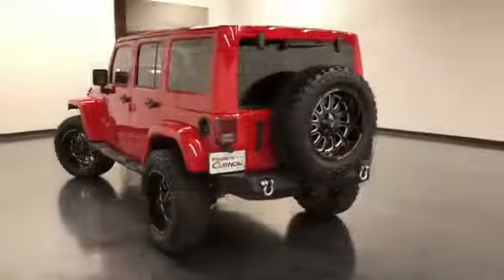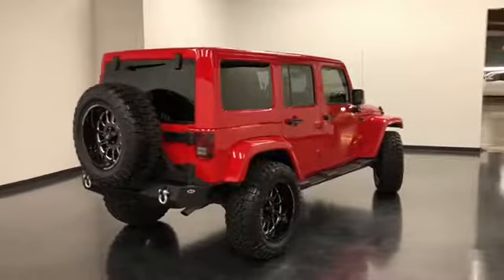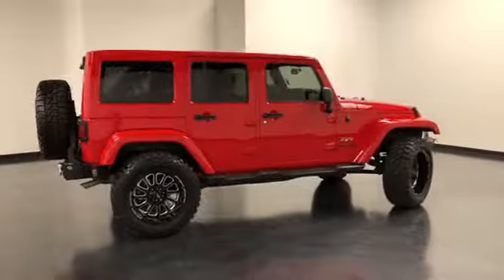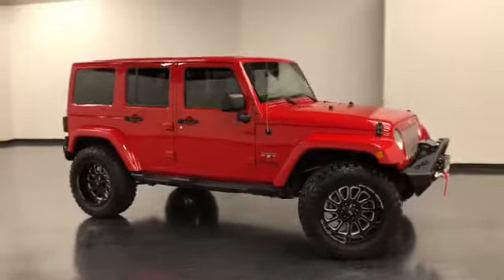That concludes our walk-around video of this 2018 Jeep Wrangler JK Sahara edition. Rain to Kernel Buick GMC is located at 7707 State Avenue in Kansas City, Kansas. Phone number is 913-334-1166. Hours of operation Monday through Thursday 9 a.m.